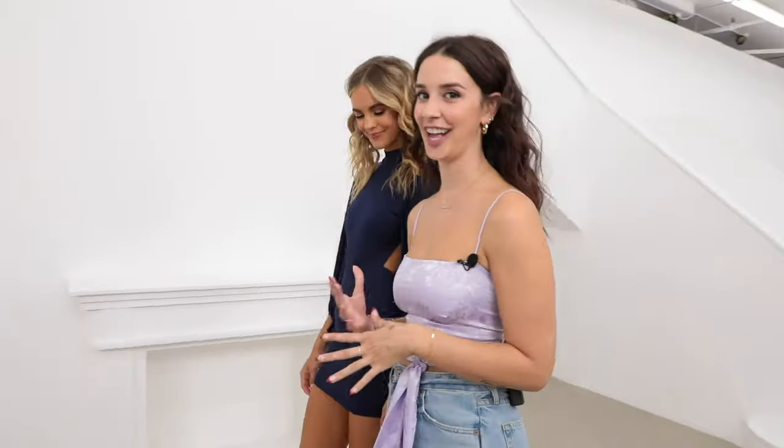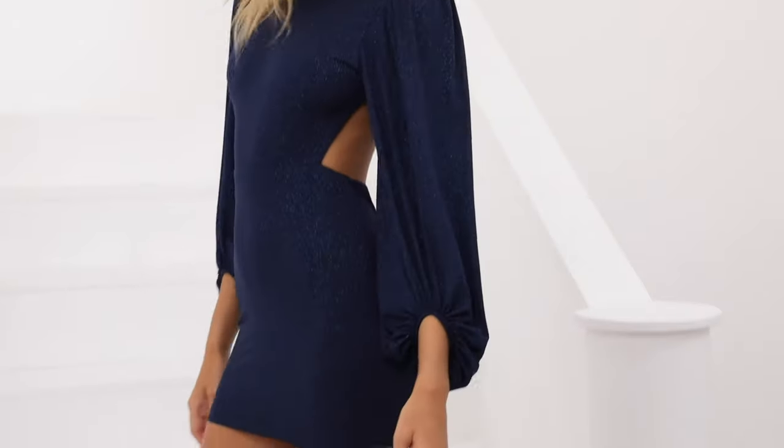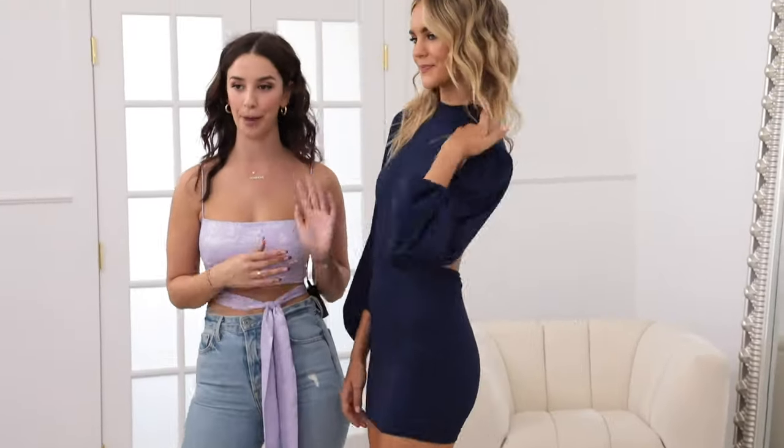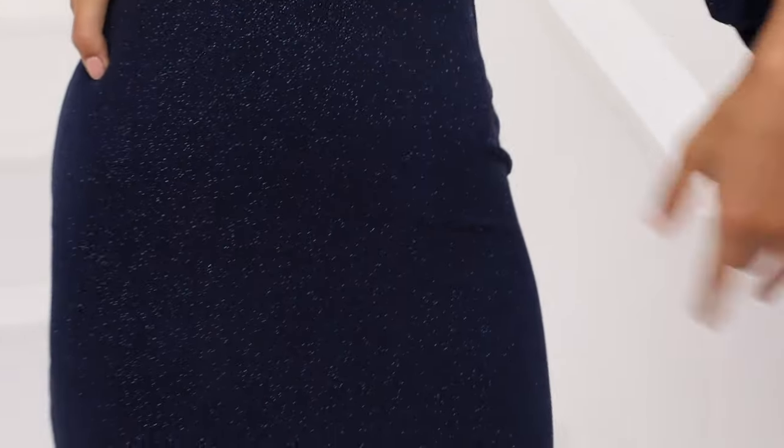This gorgeous new turtleneck dress is exactly what your closet needs. It's got a draped sleeve and a really gorgeous open back. The blue shimmery fabric is super eye-catching and fun. Just pair it with a really nice dropped dangly earring and a knee-high boot, and you're all set!